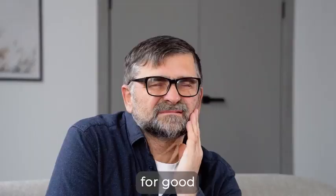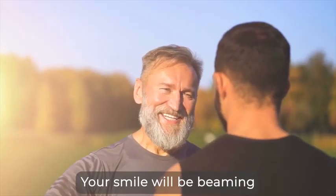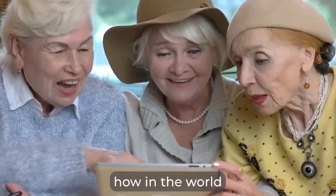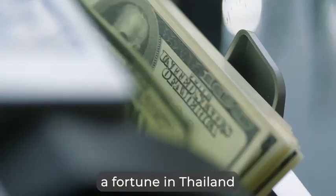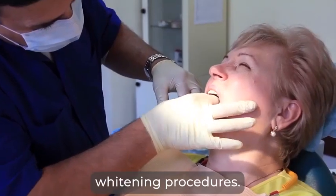All this while waving goodbye for good to throbbing infections, pain, or loose teeth. Your smile will be beaming with confidence, making everyone around you green with envy and wondering how in the world you got such perfect teeth without spending a fortune in Thailand or Mexico on risky implants or odd teeth whitening procedures.